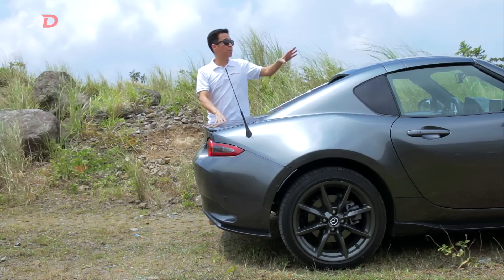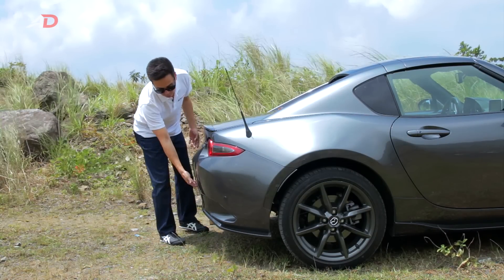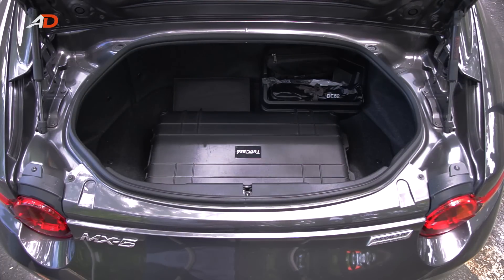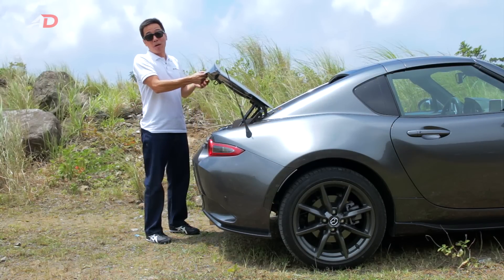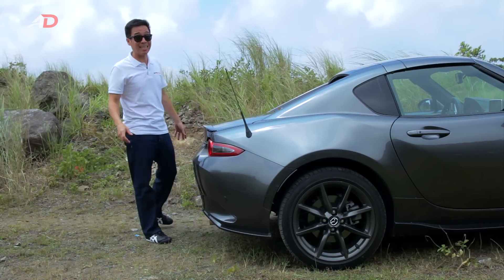Trunk space is not hampered by the folding roof, which folds nice and neatly right under there. Over here, we've got the secret button to open the trunk. You've got great space here, basically enough for our camera equipment or roughly the size of a medium-sized suitcase. Which is great for you and the missus to get away for the weekend — unless you're my wife who likes to bring a mini fridge wherever she goes. I'm not kidding. I've got that documented.